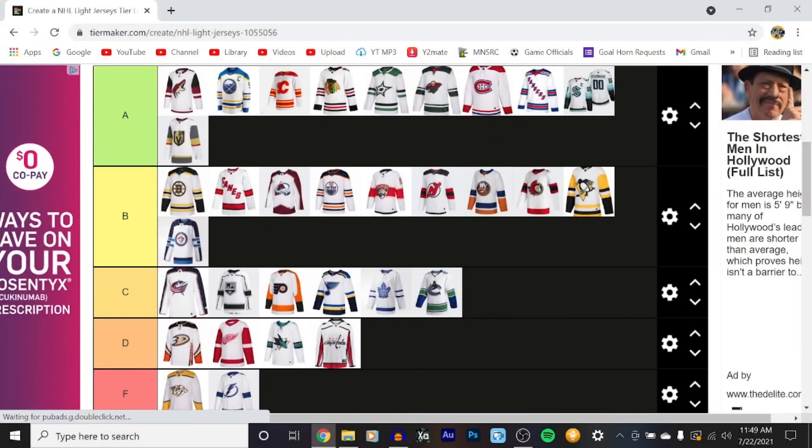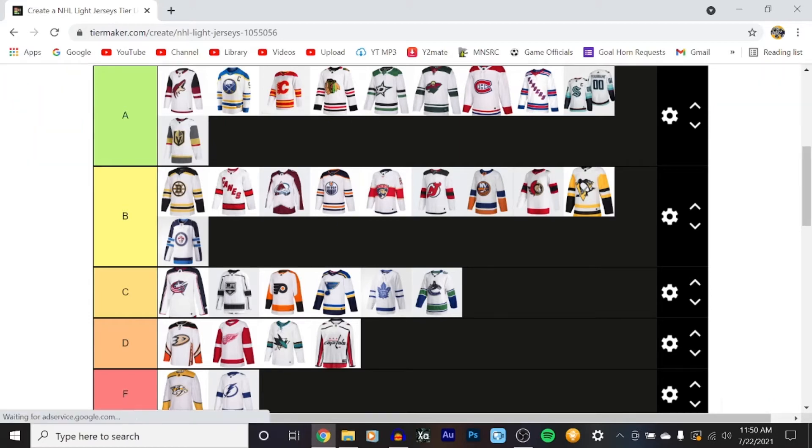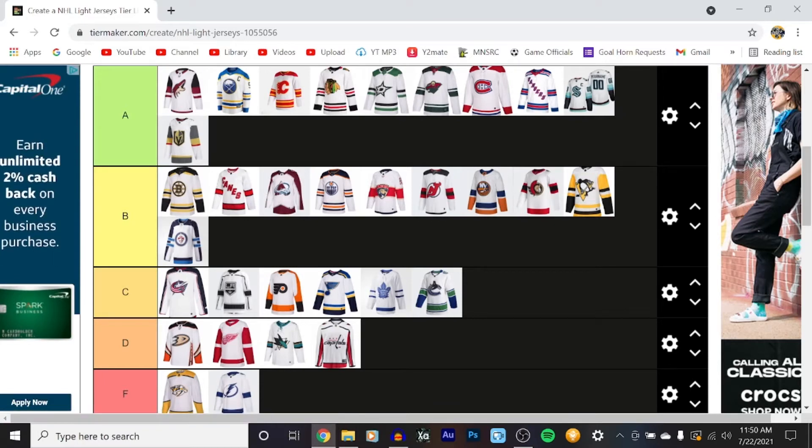Hey, what's going on everyone? It's PG-13 Hockey Man, and we're back with another tier list, this time for the NHL away jerseys. I'm doing this a little bit differently — I just put things back in the same order as the home jerseys and I'm going to move these away jerseys around, because a lot of them are exactly the same as the home, except reversed. So I'm just going to really talk about the teams that I am going to change the rankings for.